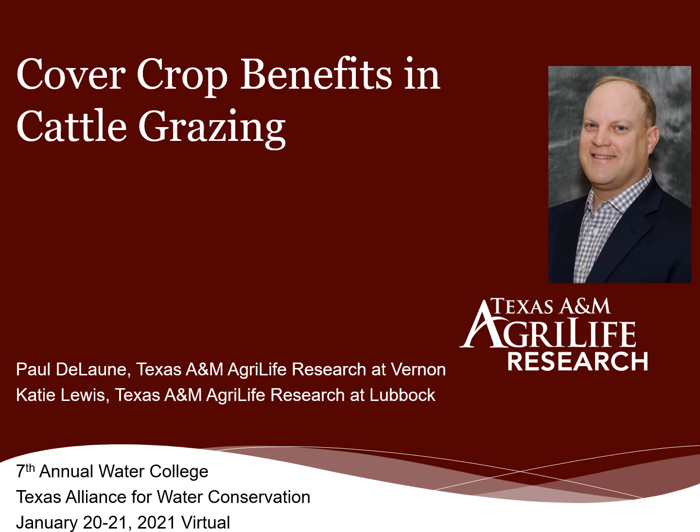Hi, my name is Paul Delon. I'm a professor of environmental soil science with Texas A&M AgriLife Research at Vernon. You heard earlier from my co-author, Dr. Katie Lewis. I've been asked today to discuss cover crop benefits and cattle grazing, and I appreciate the opportunity to share some of the results we've seen thus far.